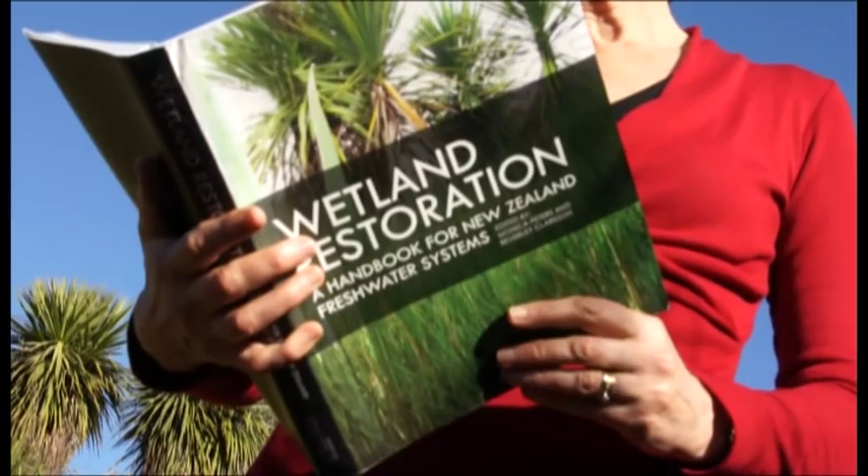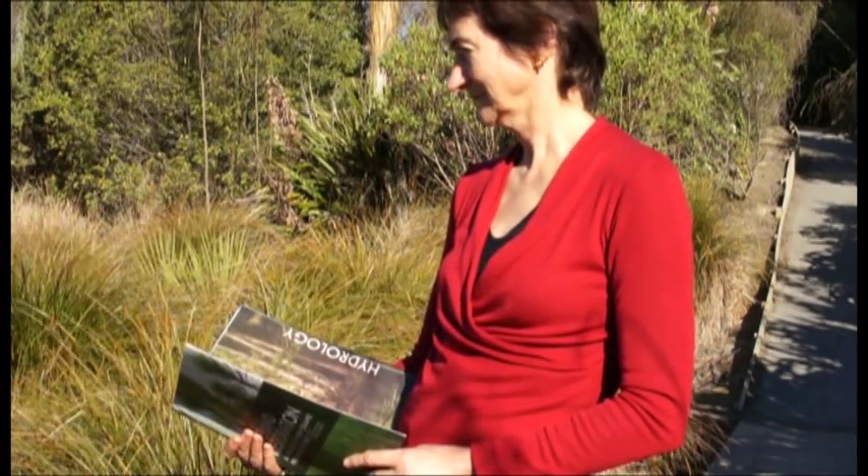We've recently published a handbook on restoration of freshwater wetlands, which pulled together years of research as well as best practice and case studies from community groups and organisations that are restoring wetlands all around New Zealand.